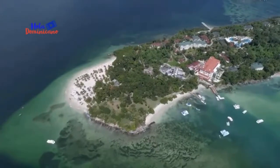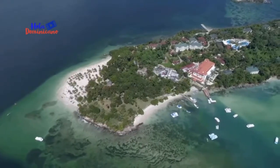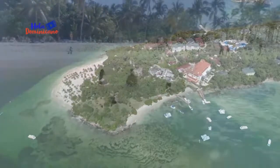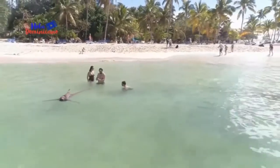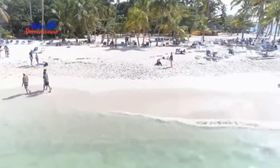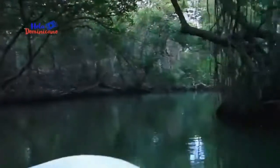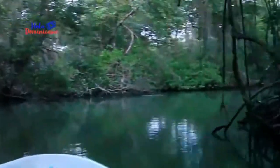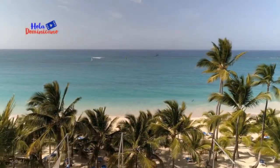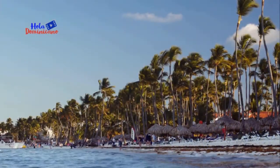Cuenta con atractivos turísticos como Cayo Levantado, una pequeña isla en el nordeste de la bahía de Samaná, donde se encuentran hermosas playas de arena blanca. Otros atractivos son el Parque Nacional Los Haitises, la Playa Las Terrenas, Las Galeras, El Portillo, Playa Bonita, Playa Cozón, Playa Frontón y Rincón de las Galeras, entre otras.